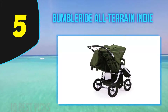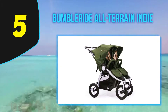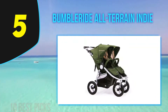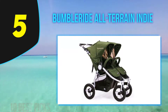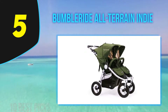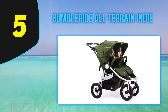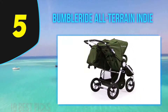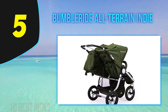At number 5: the Bumbleride Indie Twin All-Terrain. This is a more expensive side-by-side double stroller, but the quality and versatility are definitely worth the money. The Bumbleride Indie Twin accepts two infant car seats and two bassinets, so parents can use it from birth. It's not only a top-notch twin stroller but also a great double stroller for siblings, thanks to excellent stability and weight distribution. The regular seats feature near-flat recline with adjustable calf rests. You can use full recline with the calf rest raised to convert the seat into infant mode, providing a secure and enclosed space for a small infant.